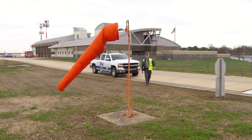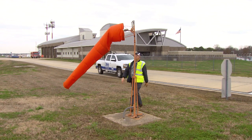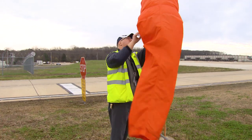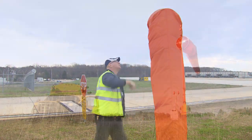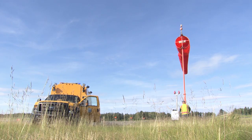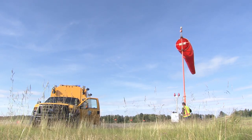Each wind cone must move freely about the vertical shaft to which it is attached when subjected to wind of 3 knots or greater, and must be capable of indicating the true wind direction within plus or minus 5 degrees. You may see a wind sock at an airport and think it's just a decoration. However, it's important to navigation and is highly regulated.